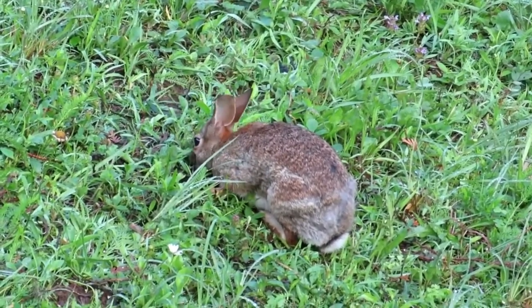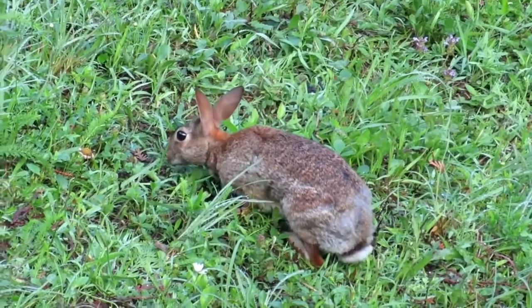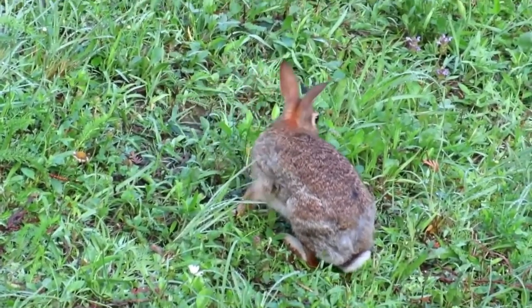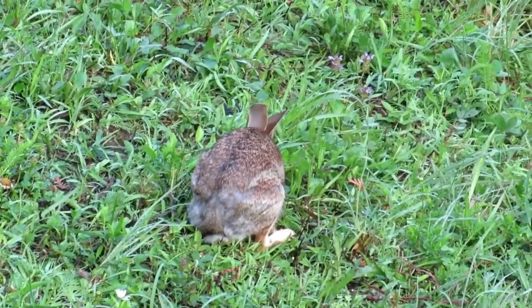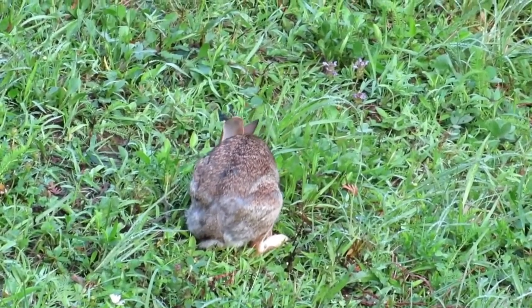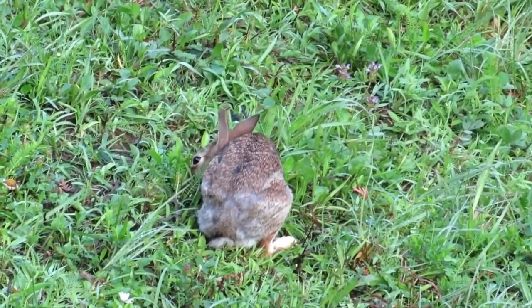Sometimes we have a rabbit in the garden. Rabbits are very shy, so they usually don't go in the garden when people are there, and they often come in the evening. What do rabbits do in our garden? What is this rabbit doing?